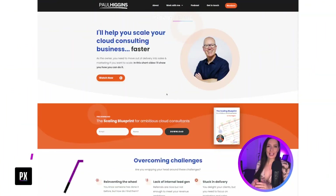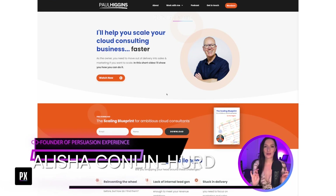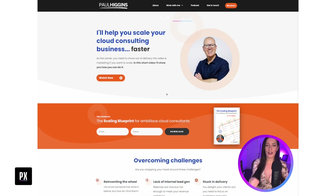Hey there, Paul. Alicia here from Persuasion Experience. Today I'm going to be giving you a somewhat quick video to help you find the quick wins in your brand new website to help it turn into even more of a sales machine. I'm going to focus on the homepage for this video and also your landing pages, because it's general feedback for those landing pages. So starting with the homepage,